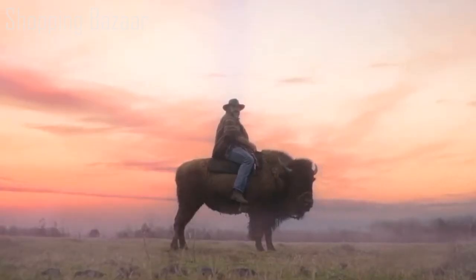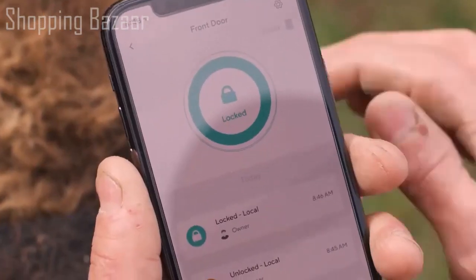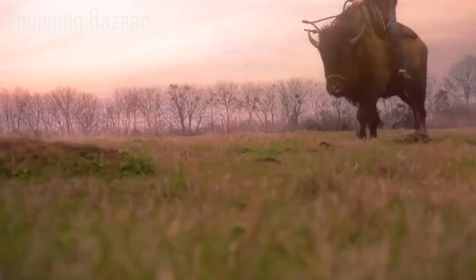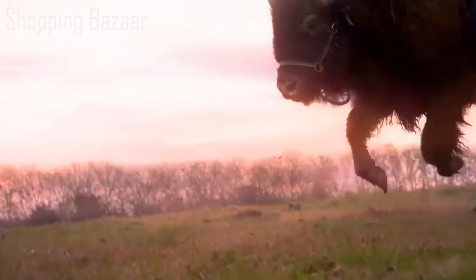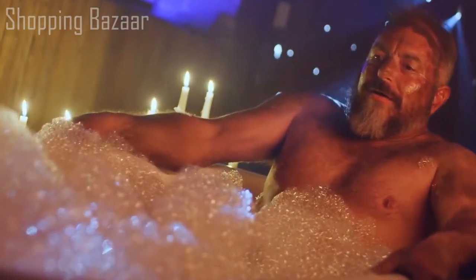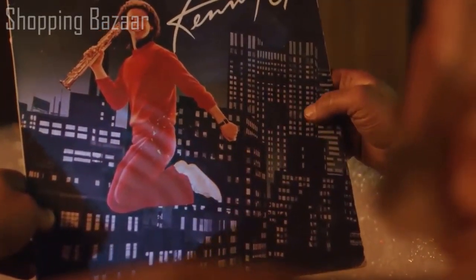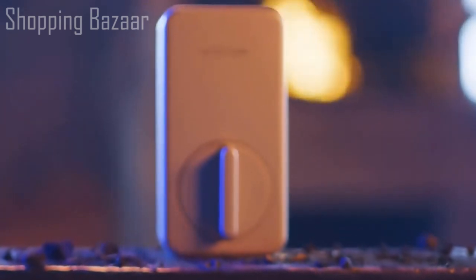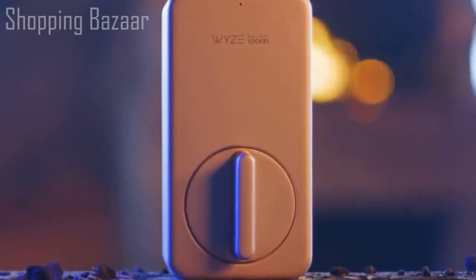And if you're out roaming the motherland and need to unlock your door for a fellow pilgrim, just open the app and unlock that door. Because sometimes you just don't feel like standing up and walking across the room, and that's okay. At only $99, you'll be able to secure your entire home for less than shoeing a horse. Wyze Lock — now you're living in the future.